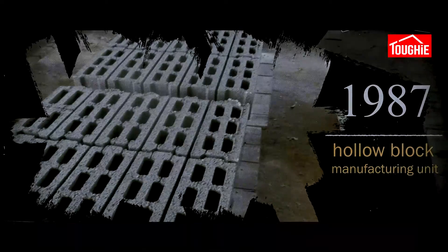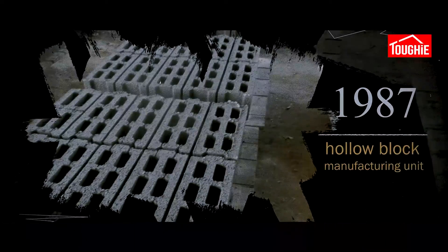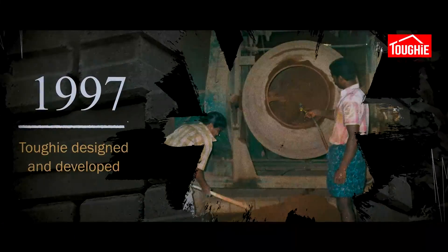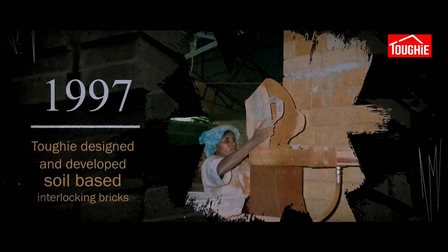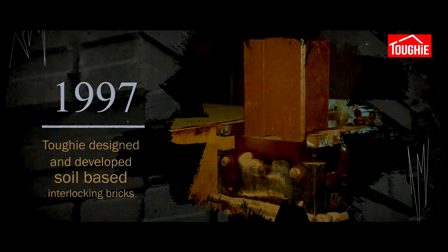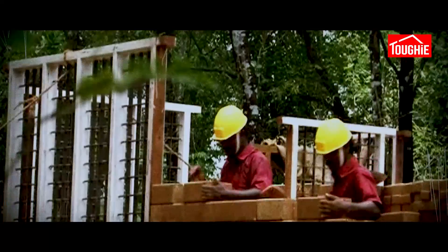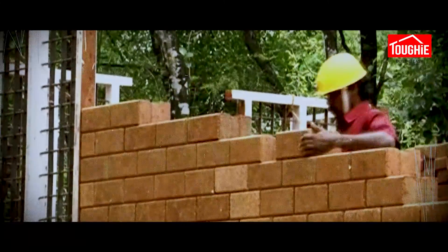In 1987 we started as a hollow block manufacturing unit. We spent years of research and development to develop interlocking technologies. As a result, in 1997 Tuffy designed and developed soil-based interlocking bricks. We discovered a tremendous opportunity in interlocking brick technology, which inspired us to become the pioneer of interlocking technology.